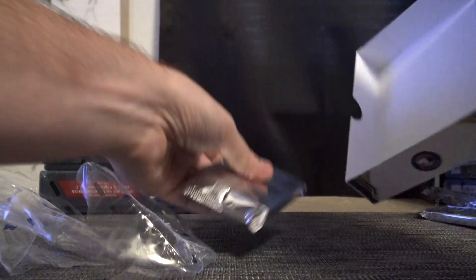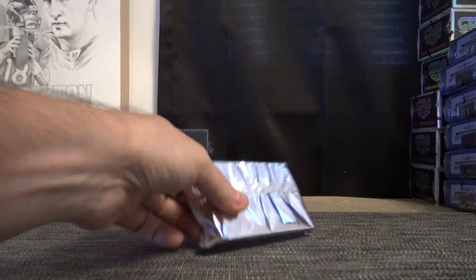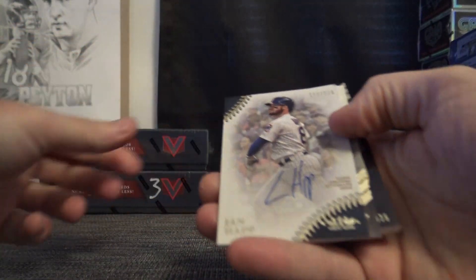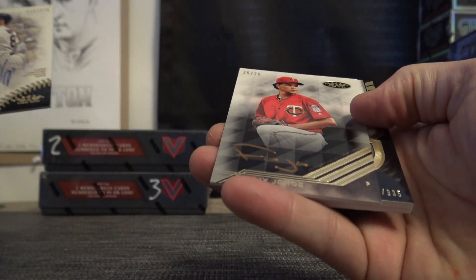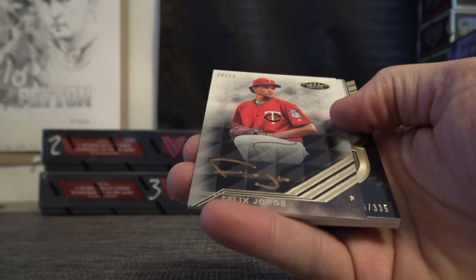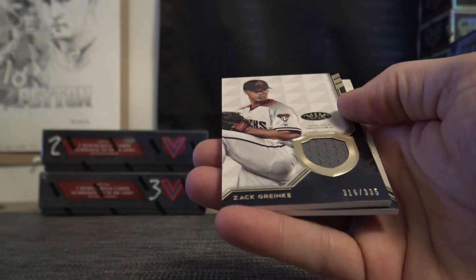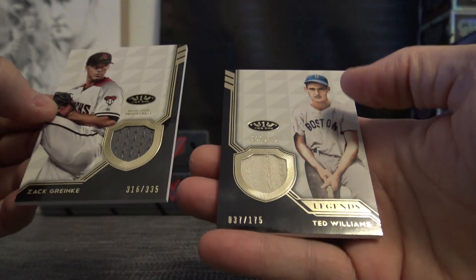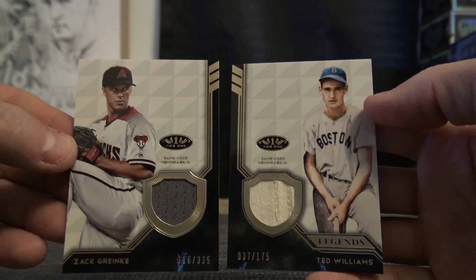Box number 10, last one from the case. Ian Happ, 270. Felix Jorge copper rose, number to 25. Zach Greenkey game-used jersey, and Ted Williams Legend game-used jersey — or pants. Pretty cool Ted Williams.